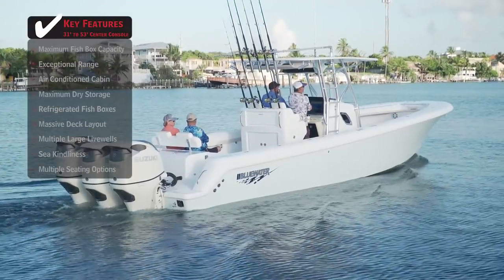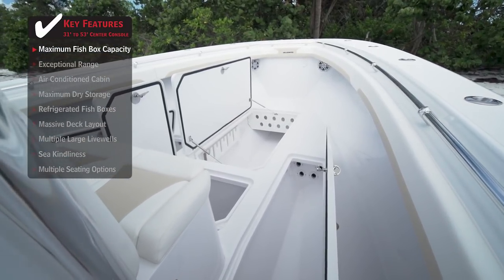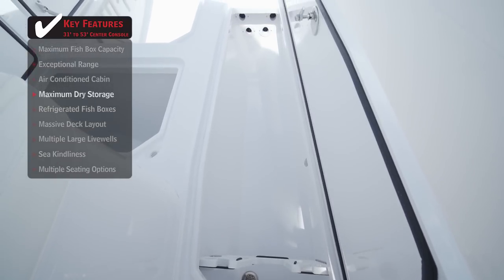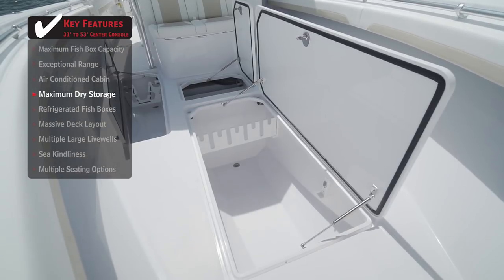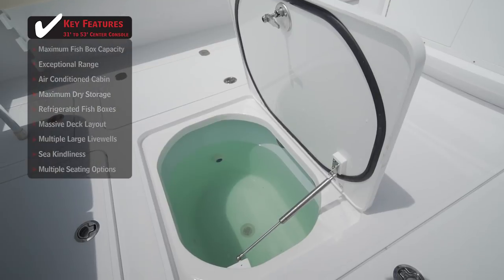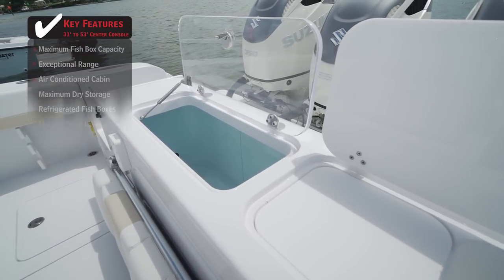Standout features on the Bluewater 355E: maximum fish box capacity provides fishermen with more than adequate space for bringing home their prized catch. Maximum dry storage options leaves boaters plenty of space when packing up the boat for a day out. Multiple large live wells provide anglers with more than enough space for different types of live baits.